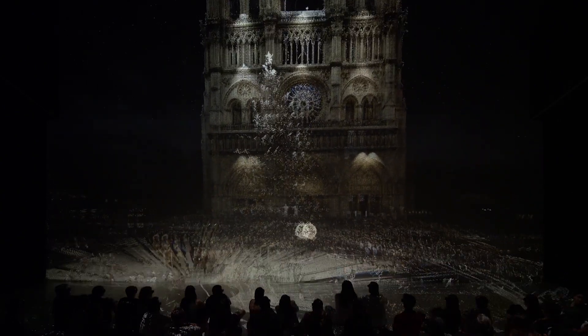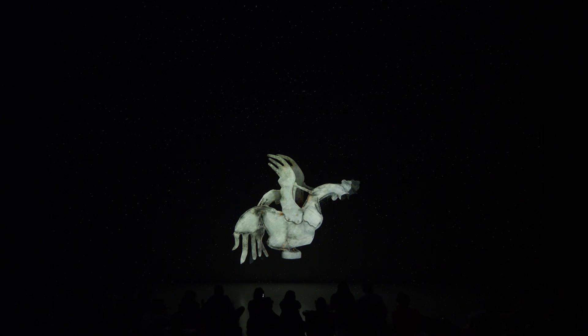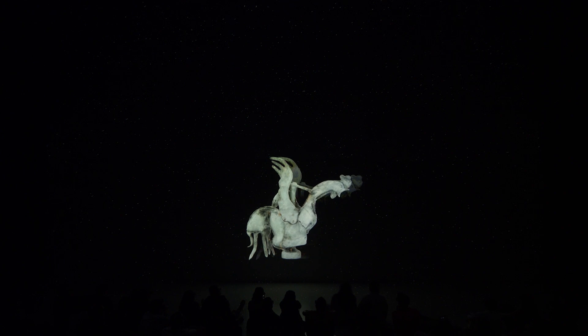The project is controlled interactively via a controller, allowing the presenters to move freely between the points of interest and respond specifically to the interests and questions of the audience. In this way, Notre Dame Immersive also impressively highlights the importance of new technologies in the preservation and communication of humanity's cultural heritage.